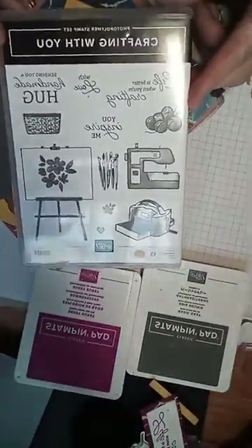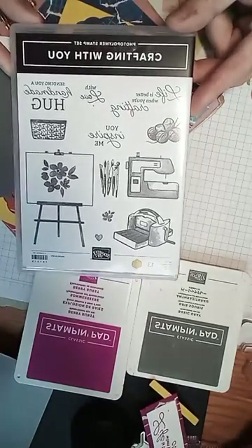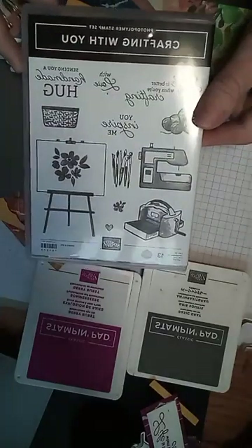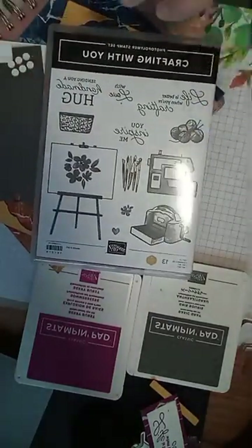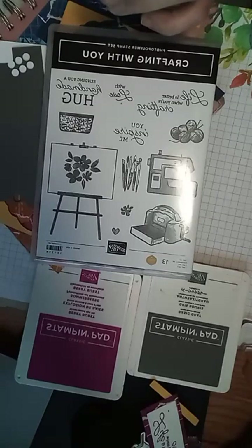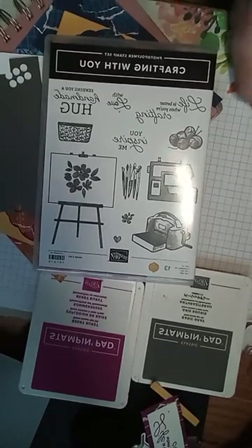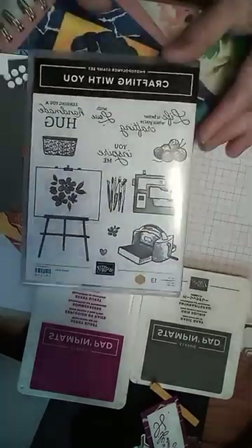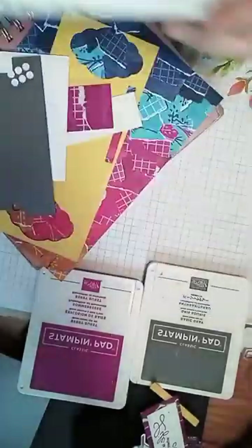We are using the Crafting With You stamp set. Now, this is both photopolymer and also a distinctive stamp set. That means the images in here look shaded and have some different texture with one single stamp — that's all you have to do, stamp it once. No layering of stamps needed, no coloring needed, although I am going to color on the die later. But the stamps do not need any coloring to create dimension and texture.